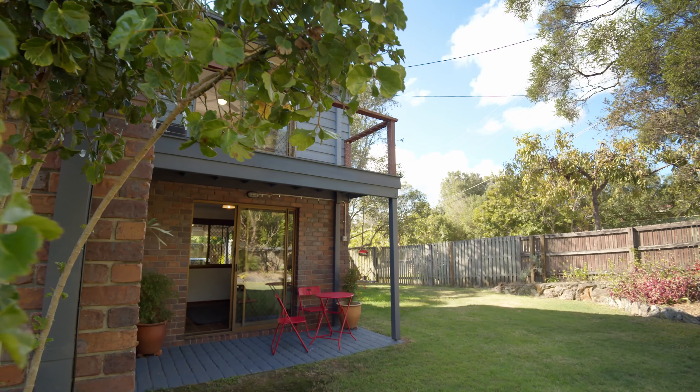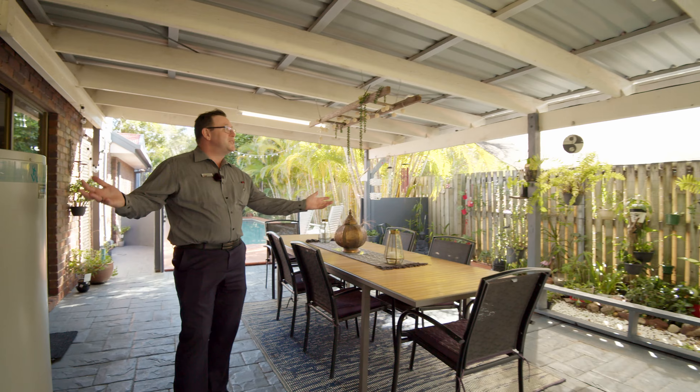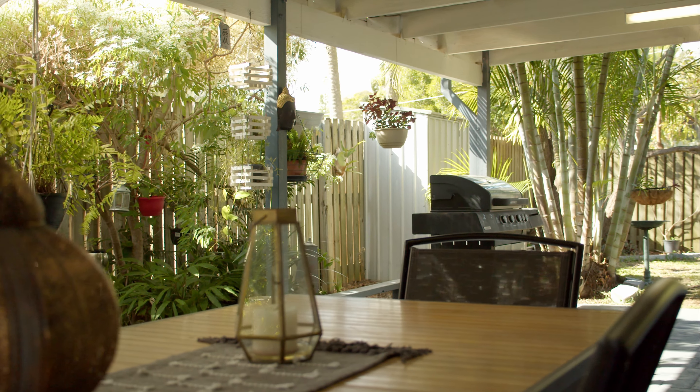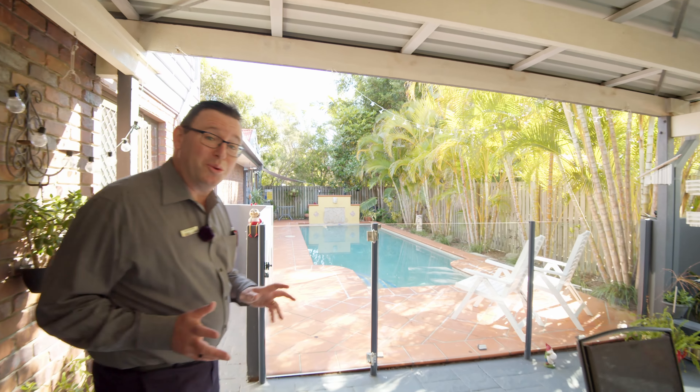Stepping outside, you've got the large yard which is all fully fenced. This leads on to a massive covered entertainment area, which leads on to the Mediterranean style 10 metre pool.